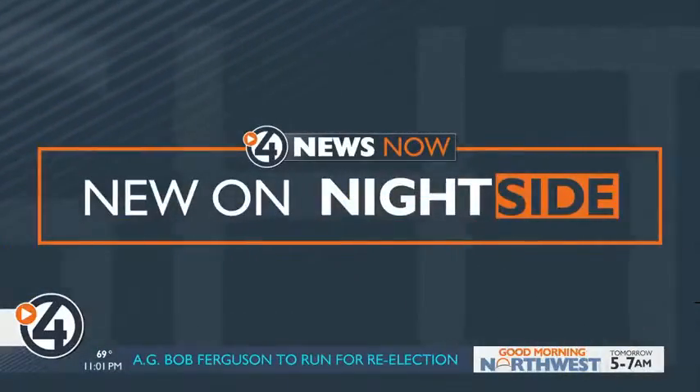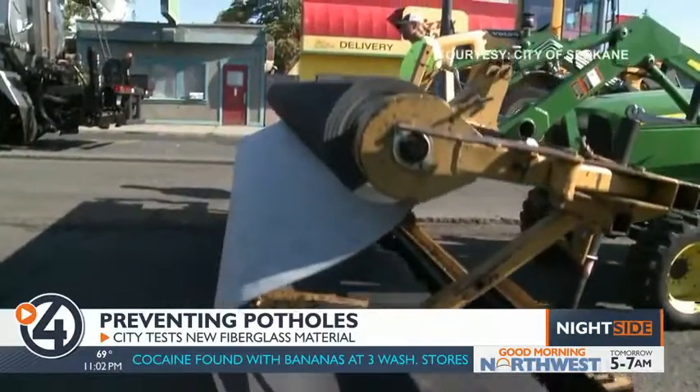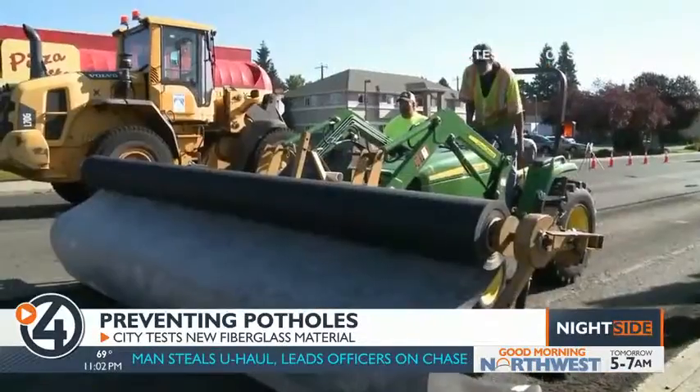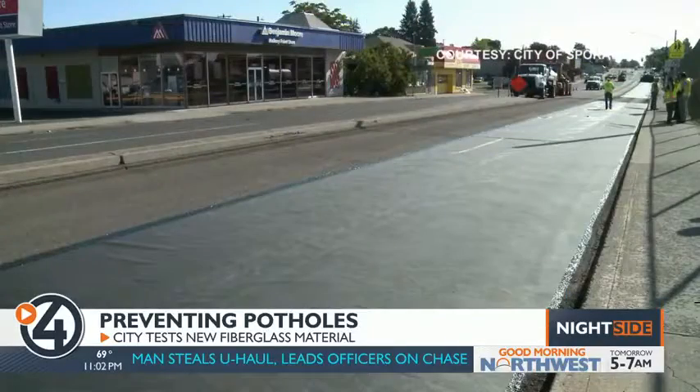Kyle Simchuk explains how it works. This portion of Indiana Avenue was paved just a few days ago. What makes it different than any other road in the city is a thin layer of fiberglass underneath it all. Street supervisors claim this fiberglass fabric is like Under Armour for pavement. It's made by a company called Glass Pave, which claims their product prevents new cracks from forming.